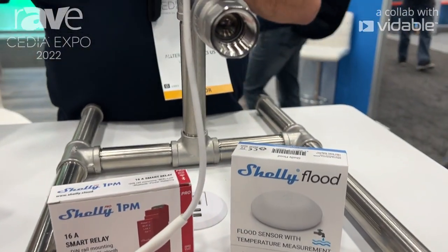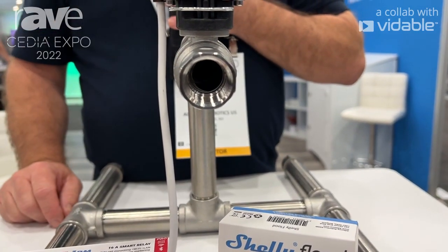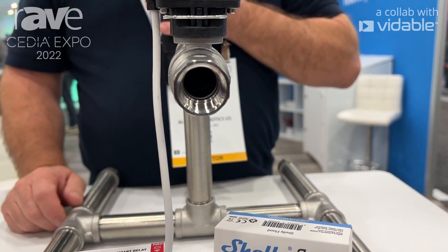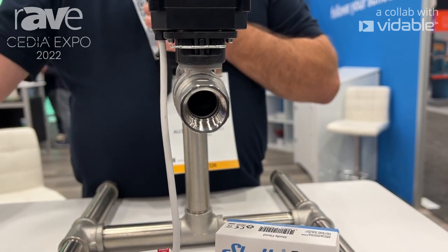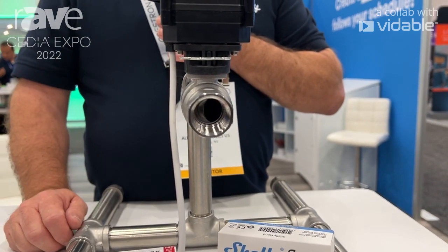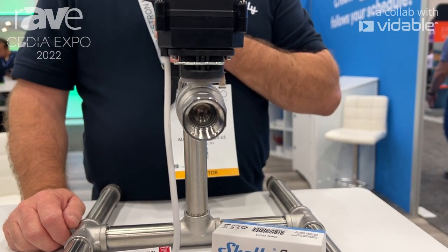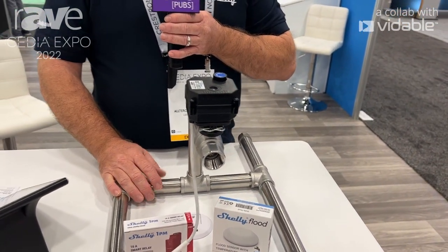We have a water valve here to show you that when you get a flood detection, it's going to close the valve to the water to the house, which is amazing. I think everybody's probably experienced a flood in their bathroom and ruined vanities. So I wanted to share our neat solution for that.